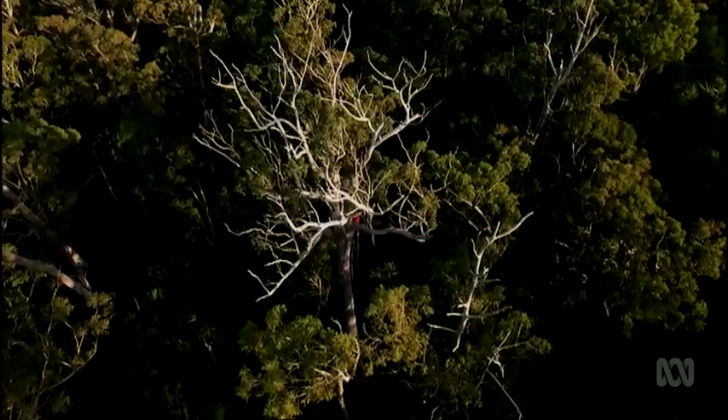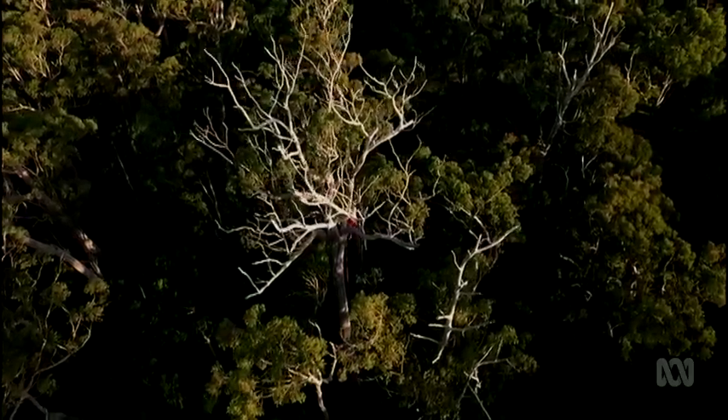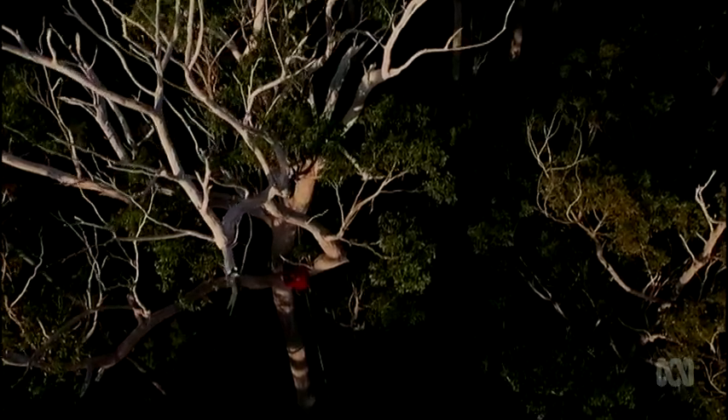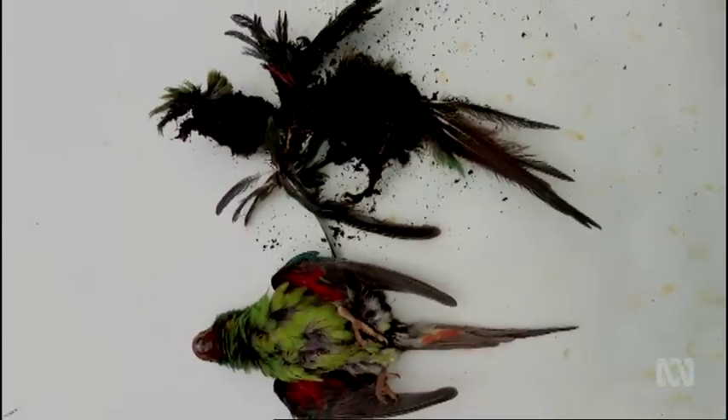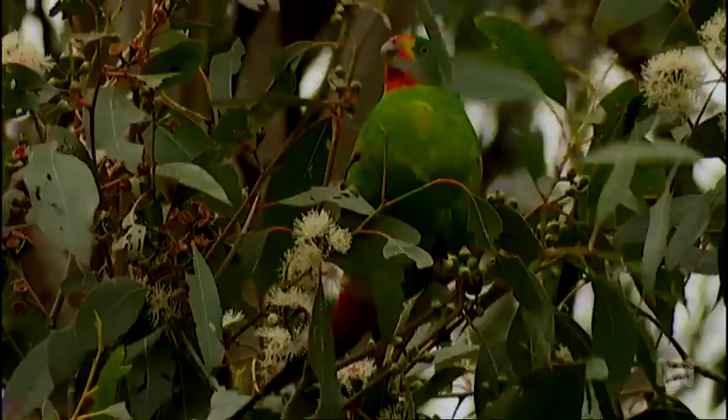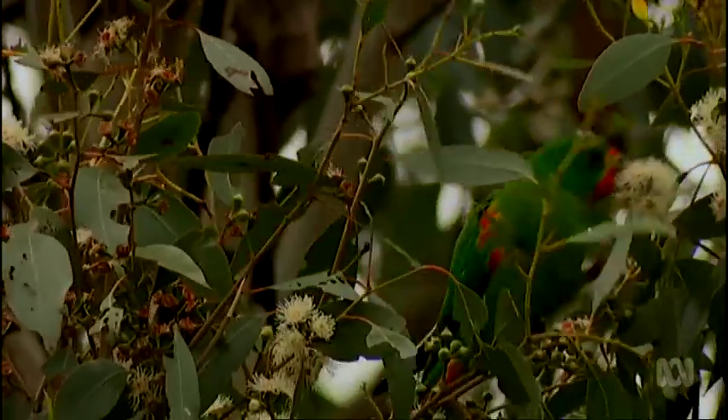But all is not as tranquil as it seems. Climbing trees, Dejan sees dead nest after dead nest after dead nest. There's a surprising war between two unlikely combatants: the showy swift parrot and the shy sugar glider. And the battle is all about real estate.